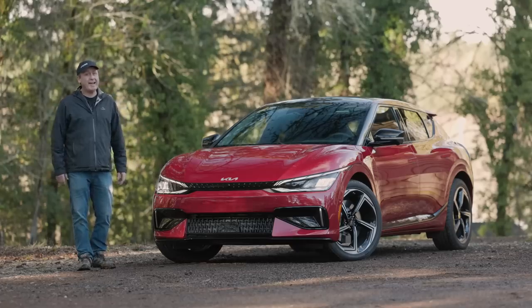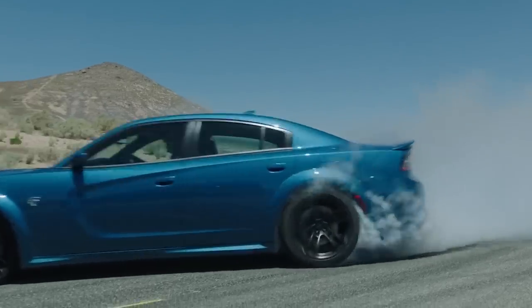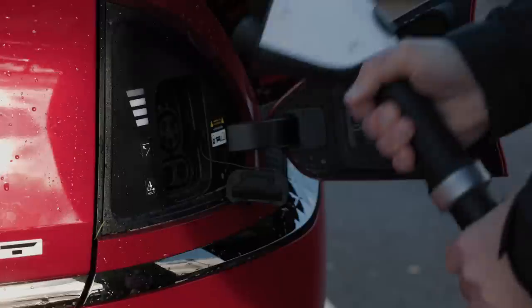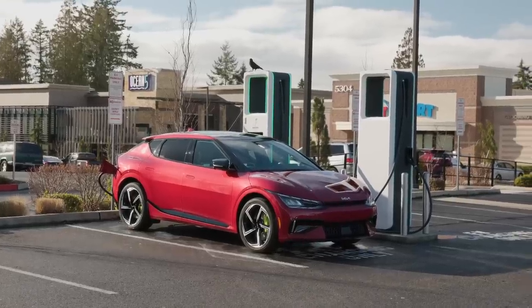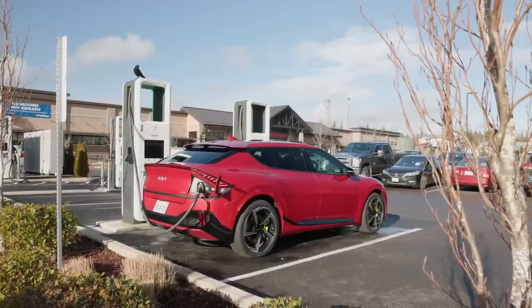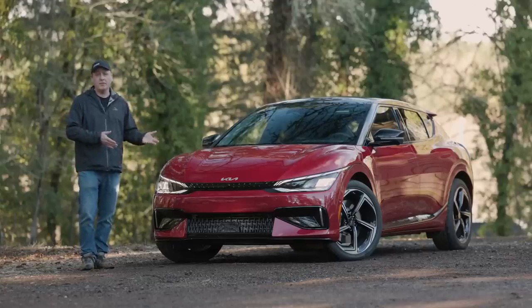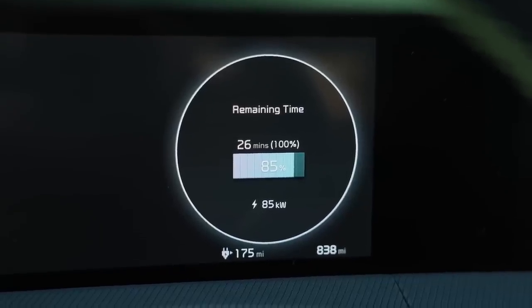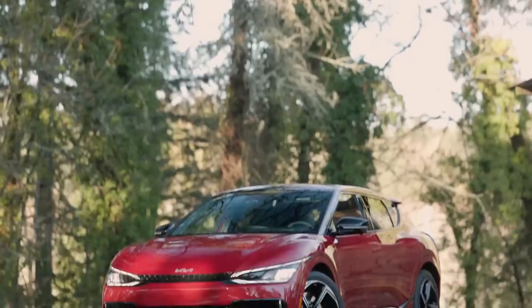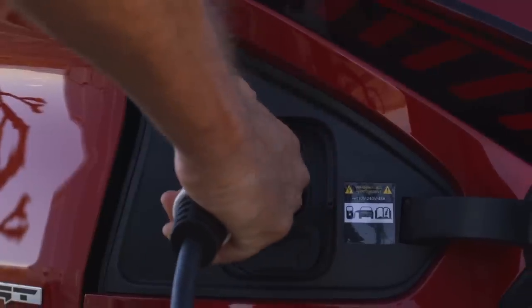Spoiler alert: the Dodge Hellcats aren't economical either. But the limited range may not be that big of a deal in actual practice, considering the EV6 GT can charge from 10 to 90% in less than half an hour. So you might be charging a little more frequently than competitive vehicles in the class, but you're not going to be charging for as long. Most buyers will be charging their cars at home, so this may not be an issue at all depending on your personal use case.